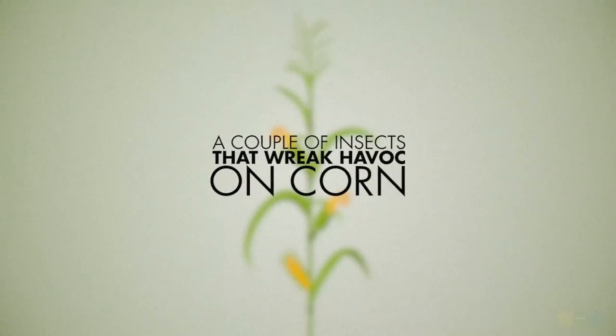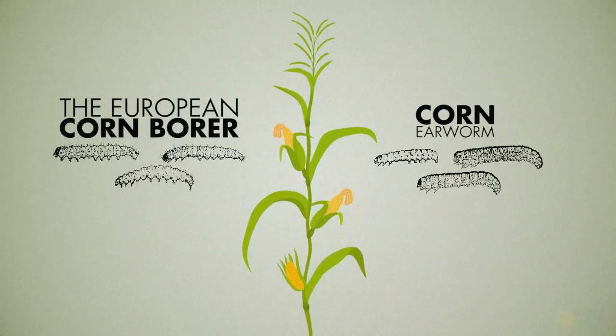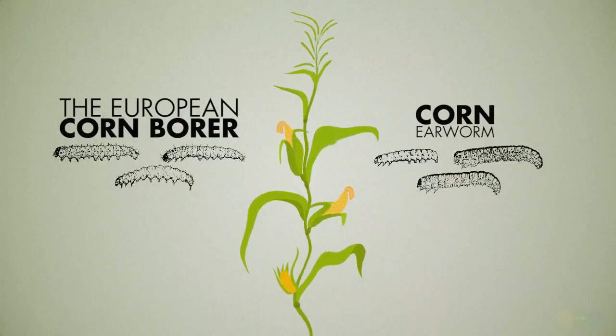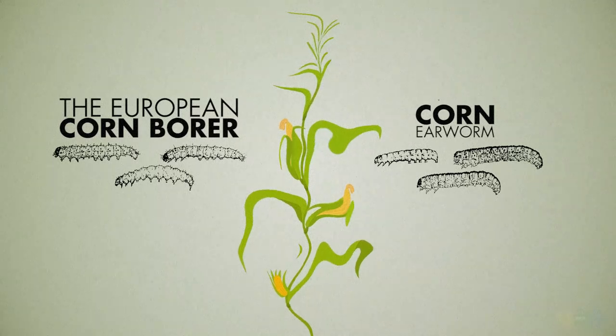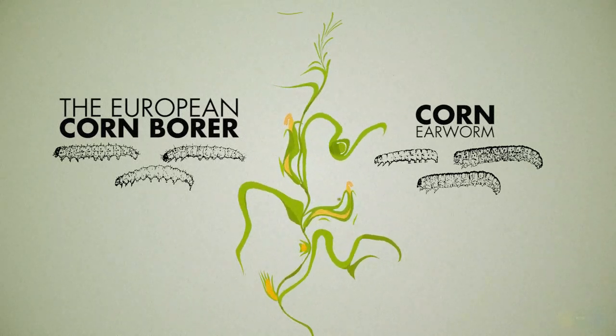This is kind of a reversal from the typical story we hear where GE crops next to non-GE crops are a big problem. Maybe it's actually beneficial. So here's what the study studied: a couple of insects that wreak havoc on corn — the European corn borer and the corn earworm. These little bastards love to eat vegetable crops like green beans and peppers, as well as their namesake victim vegetable, corn.